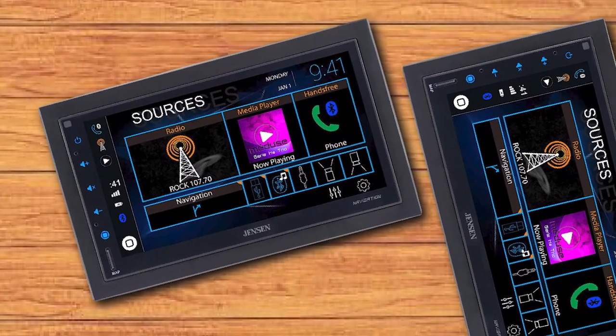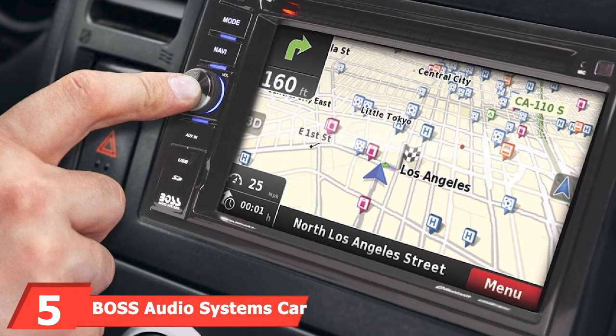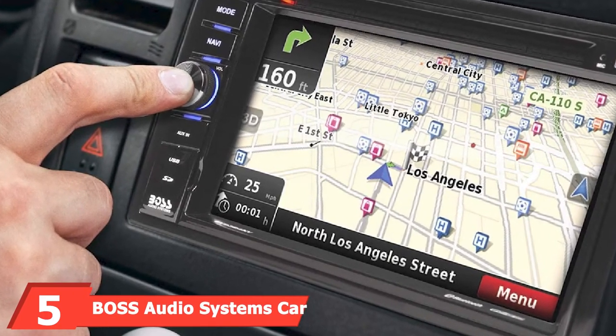Unfortunately, the front and rear-facing cameras must be purchased separately. Also, the interface isn't the most intuitive, but it isn't too difficult to figure out with some practice.